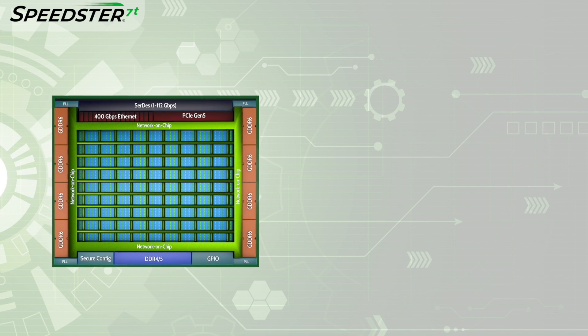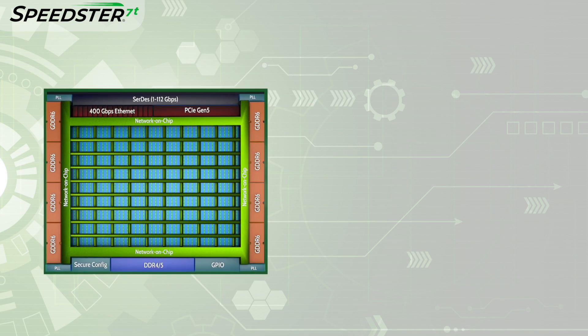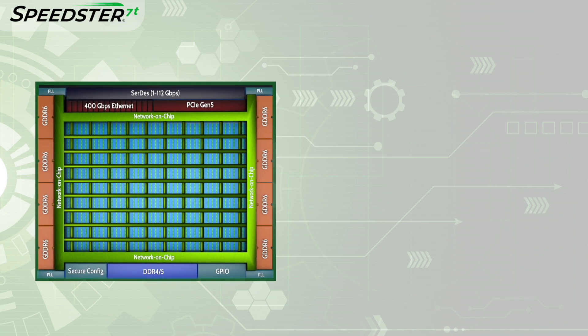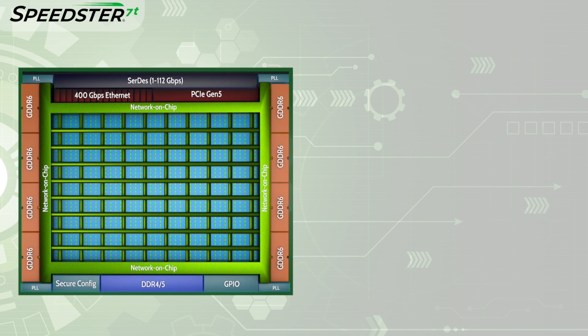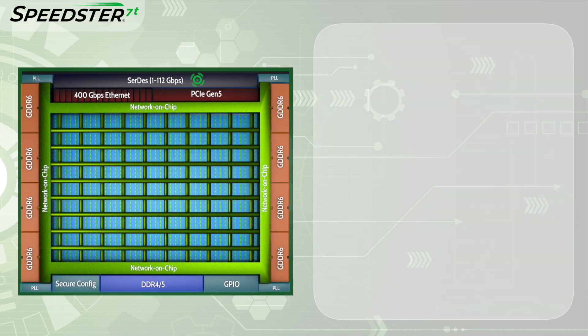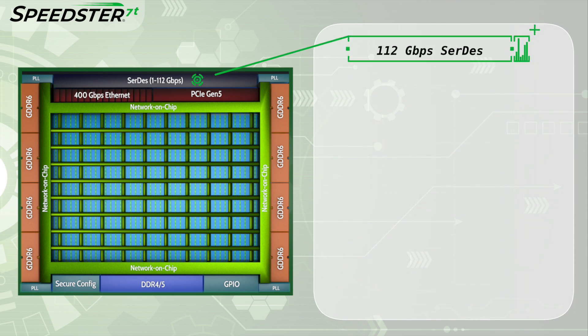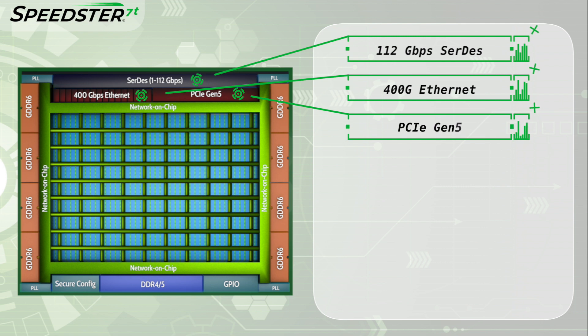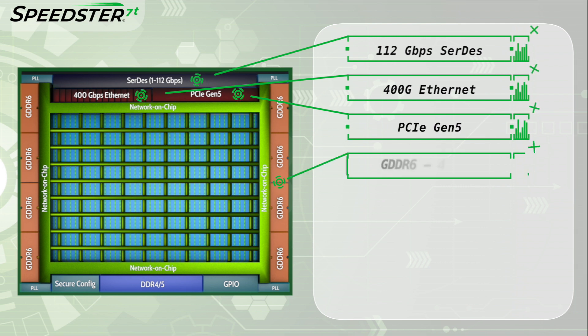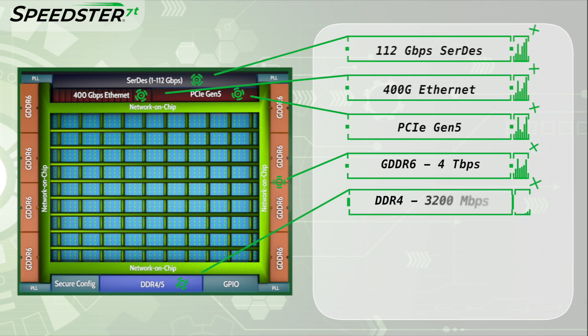Speedster 7T FPGAs offer a revolutionary new architecture that Achronix developed to address the highest performance data acceleration challenges. These devices have high-speed I/O interfaces, including 112 Gbps, 400 Gbps, and PCI Express Gen 5.